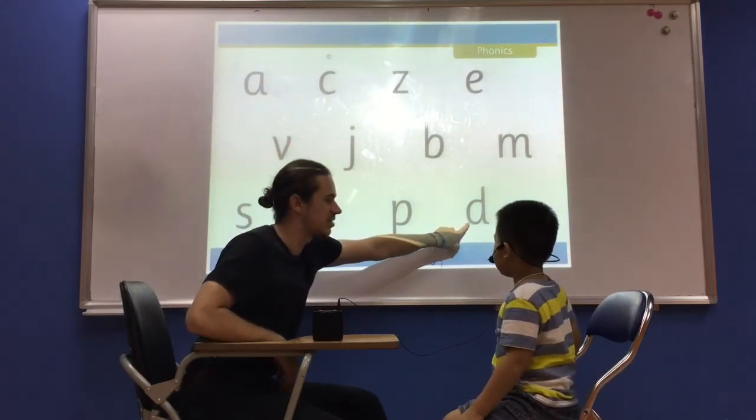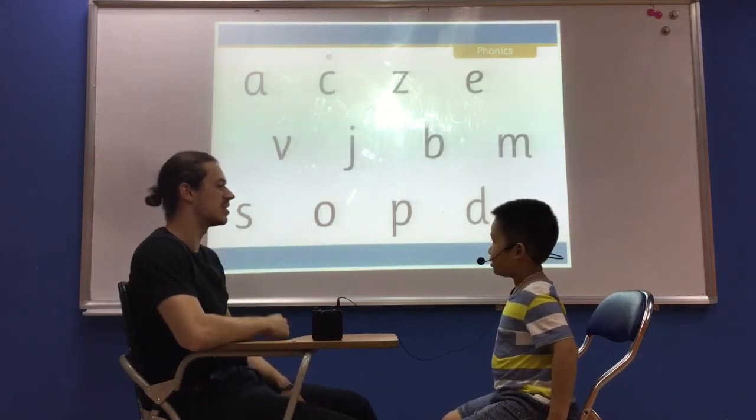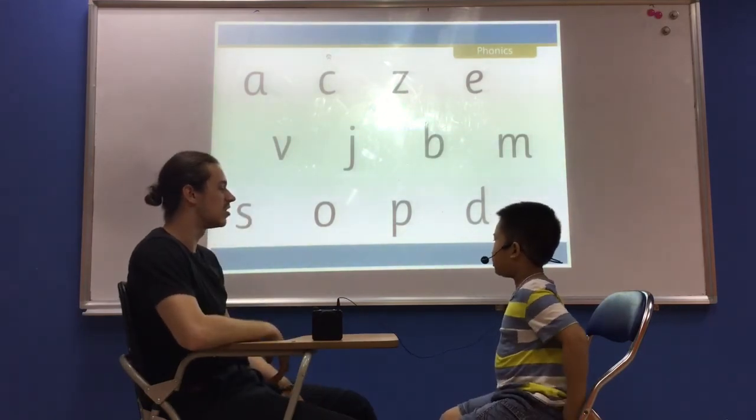And last one. What letter is this? It's the letter D. D. Very good. What sound does D make? D. Very good.